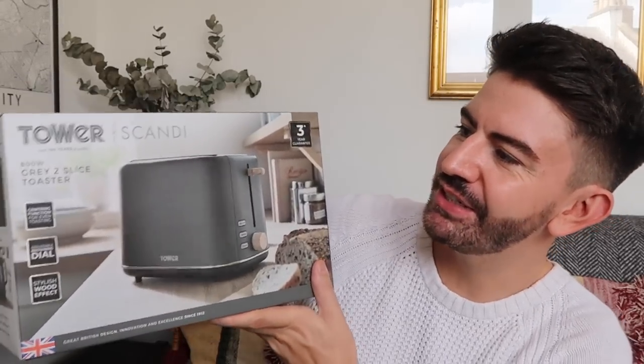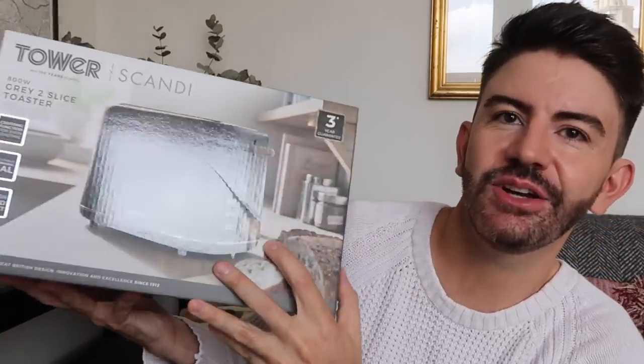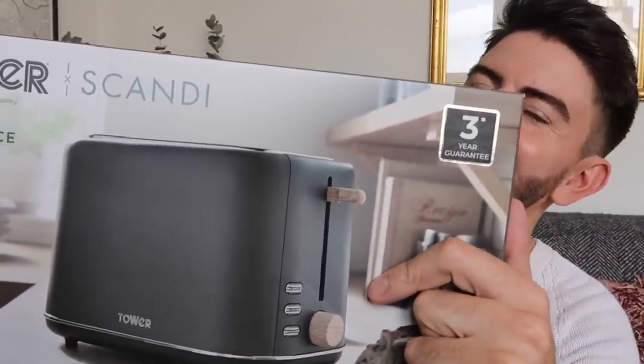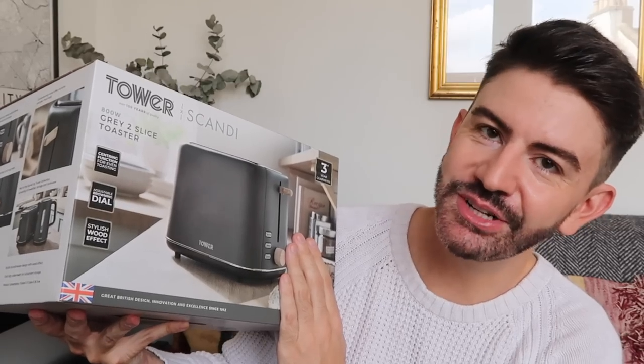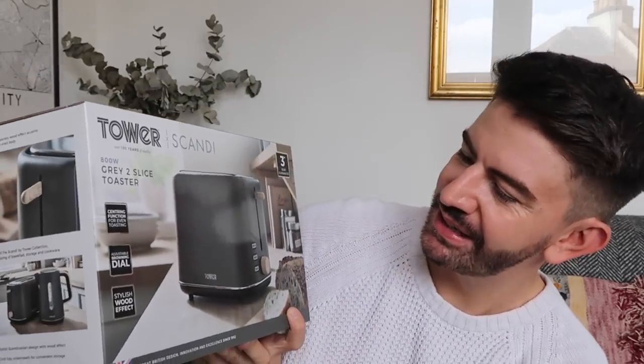They have some appliances on Cherries, and I picked up this toaster — it's a Scandi-style toaster in grey, two slices, 800 watt, with a nice wooden effect on the dial. It was time to get a new toaster because I was a bit vigorous cleaning my old one — I tipped it upside down and bashed it on the bin to get the crumbs out and managed to break it completely. This one is nice and compact, and I do love a slice of toast especially going into autumn.